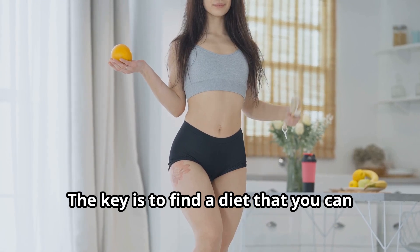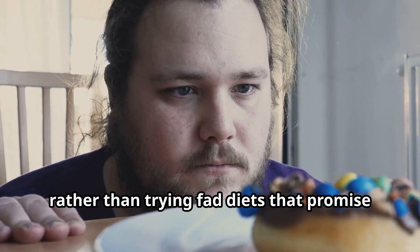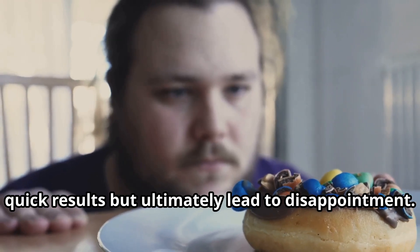The key is to find a diet that you can stick to in the long term, rather than trying fad diets that promise quick results but ultimately lead to disappointment.